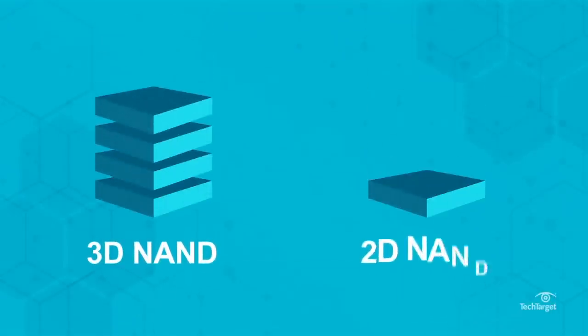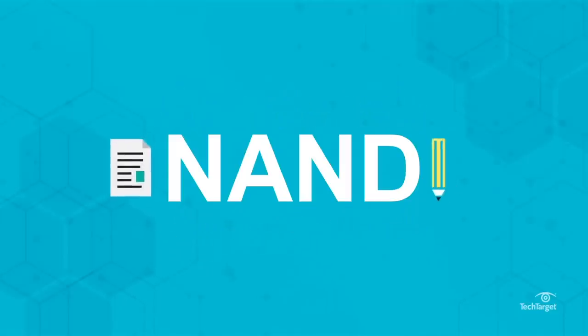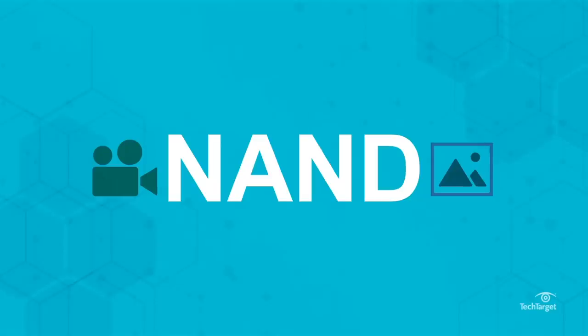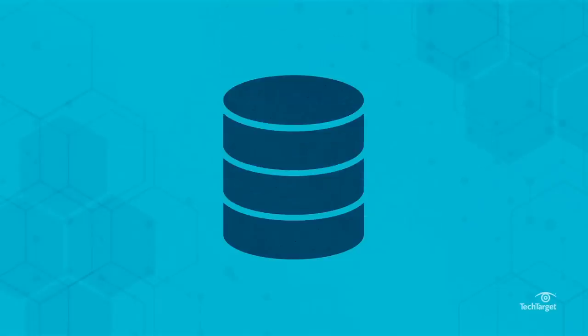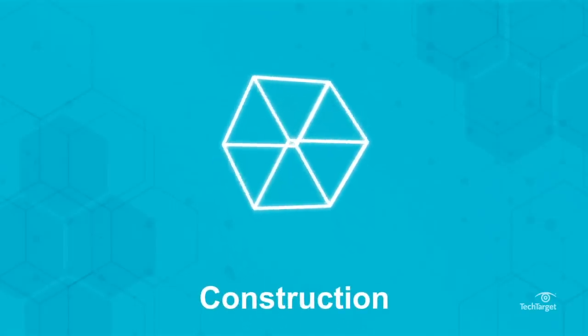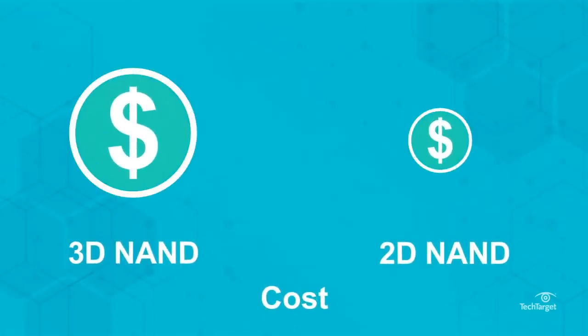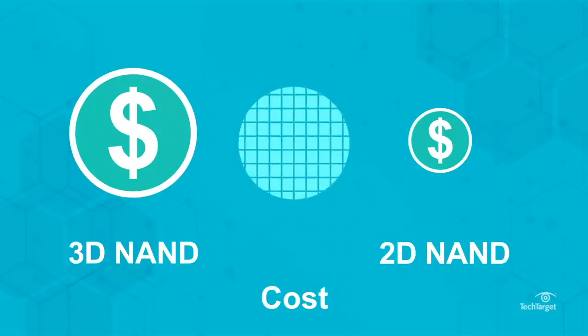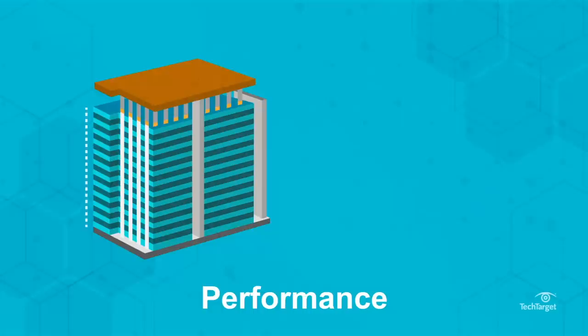3D NAND basically stacks layers instead of setting them next to each other, taking up much less space. It's been used for about a decade in most mobile consumer electronics and M.2 SSDs — a very popular type of NAND that supports up to 512 gigabytes per node. 3D NAND memory is significantly cheaper than 2D NAND because it's mass produced at nearly a billion-unit scale across mobile phones and SSDs.